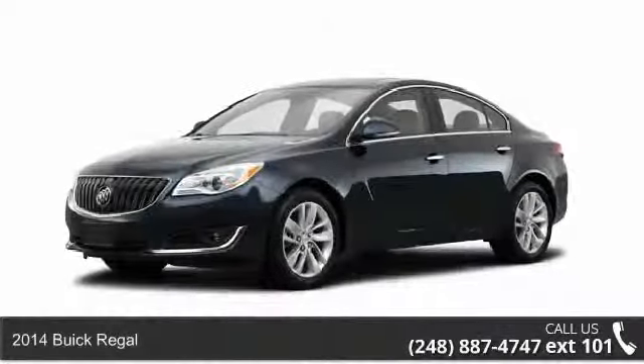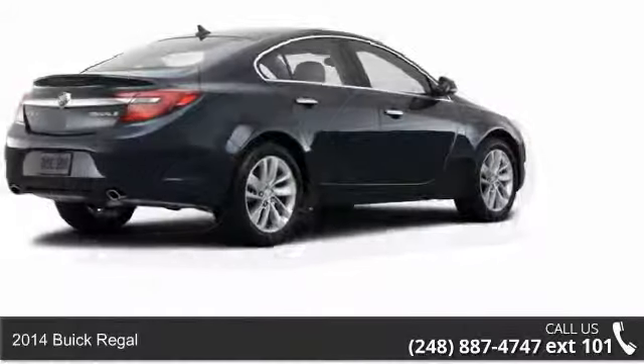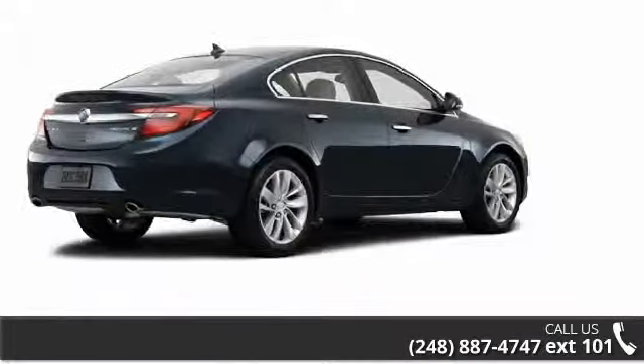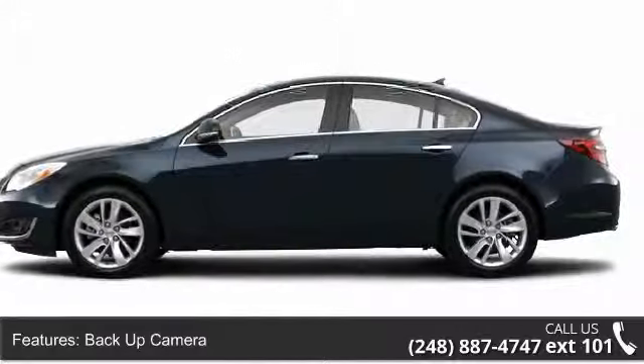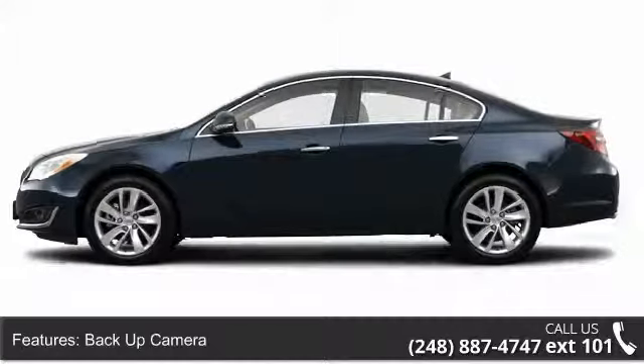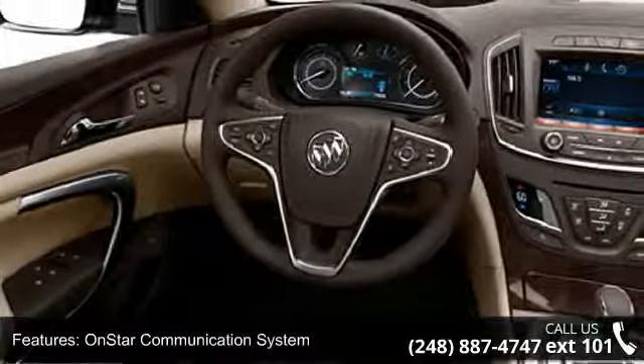Imagine yourself in this 2014 Buick Regal. This may be the set of wheels you've been looking for. Some of the top features included with this vehicle are center console, power driver's seat, compass, auxiliary audio input, clock, fuel data display, and daytime running lights.